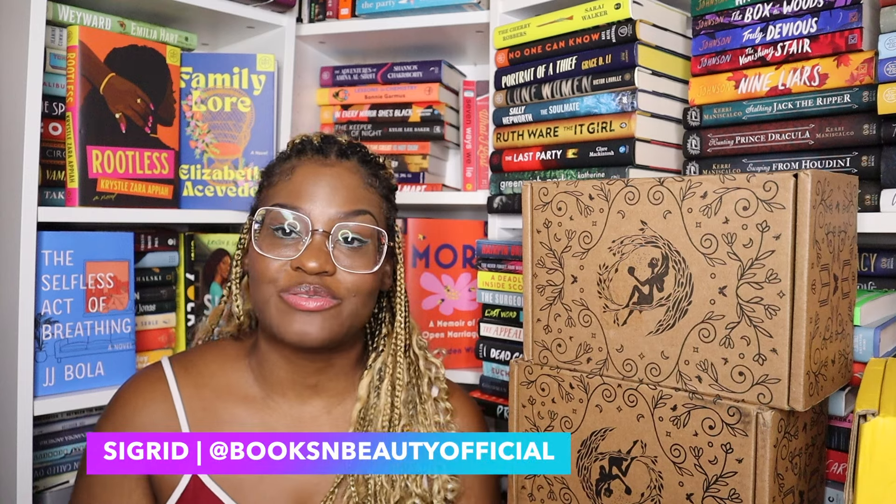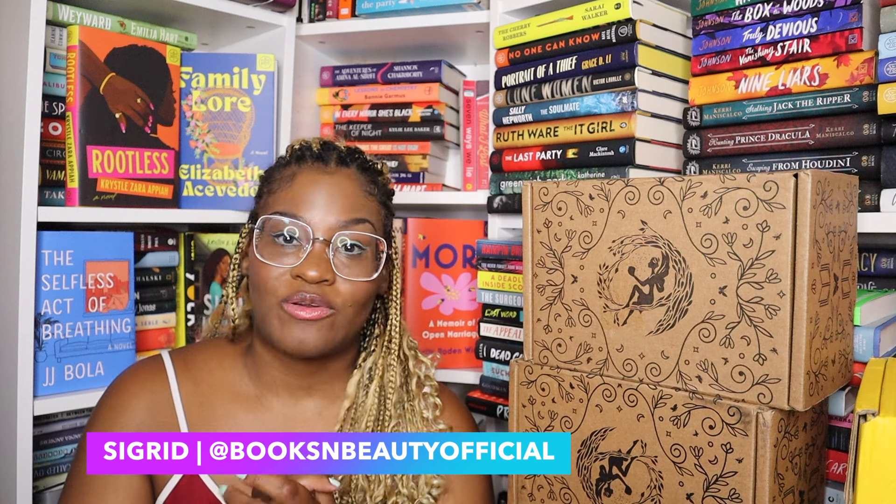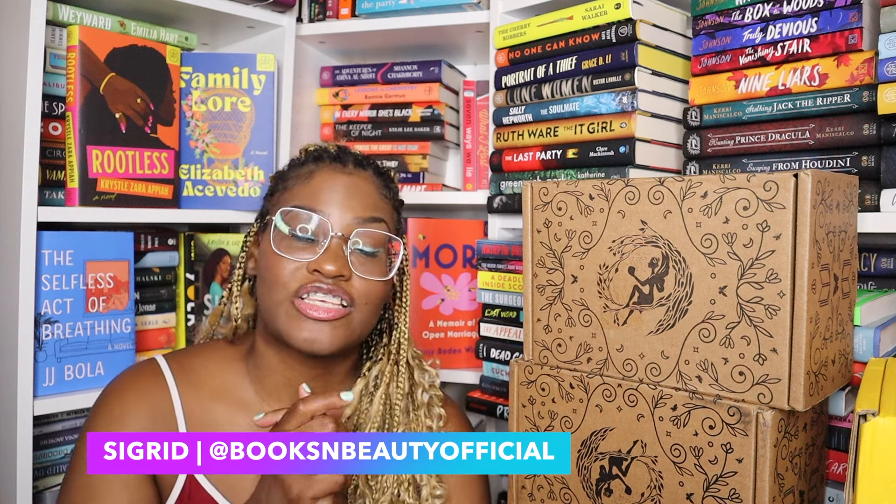Hi friends, welcome or welcome back to my channel. If you're new here, hi, my name is Sigrid and I make videos about books because I love them. Today I'm going to be doing my battle of the subscription box fantasy edition, and this one is going to be a big one — if I counted correctly, I have about 17 things to go through.